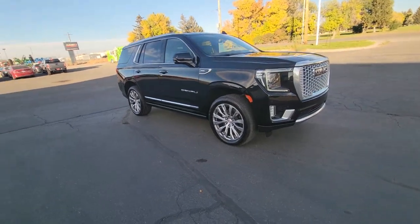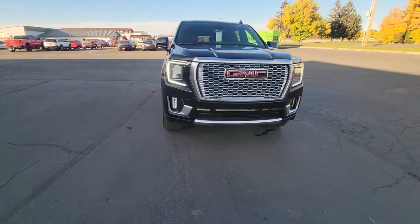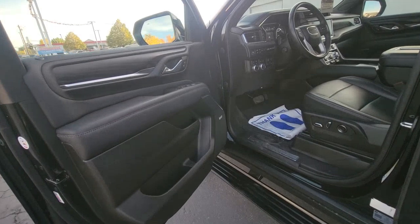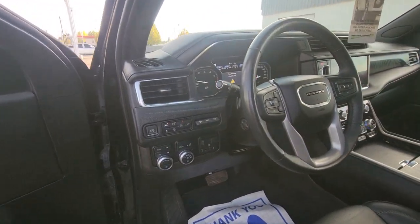These are just some of the great options this vehicle comes with: keyless entry, hands-free liftgate, eight-cylinder engine, keyless start, four-wheel drive, fog lamps, heated mirrors, remote engine start, power driver seat, and third-row seat.